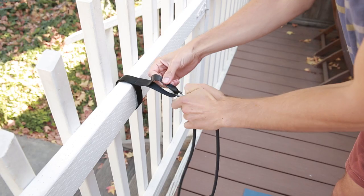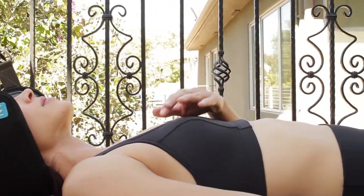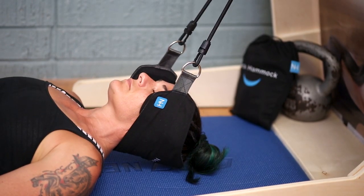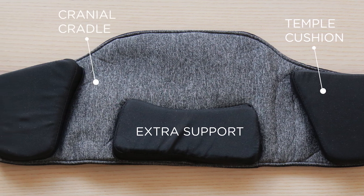As long as there's a door or a railing in the area, you can lie back and enjoy the Neck Hammock's healing powers. Alleviate tension headaches, release pinched nerves, reduce herniated discs, relieve overall pressure, and melt away tension. The Neck Hammock does it all and it feels amazing.